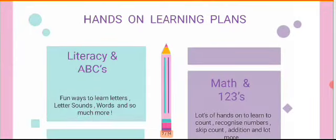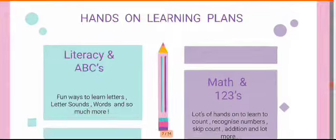The first important thing we need to work on, based on the NEP policy, is developing literacy — your ABCs — and developing numeracy — one, two, threes. Children learning to form letters learn about sounds, words, and so much more. Coming down to math, they work on hands-on exercises about counting, recognizing numbers, skip counting, addition, matching, and a lot more.